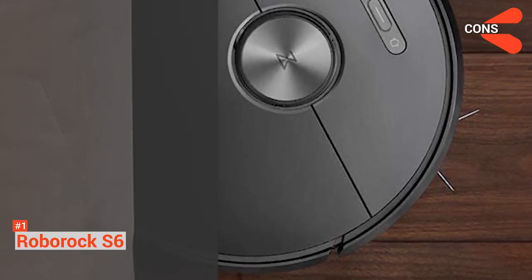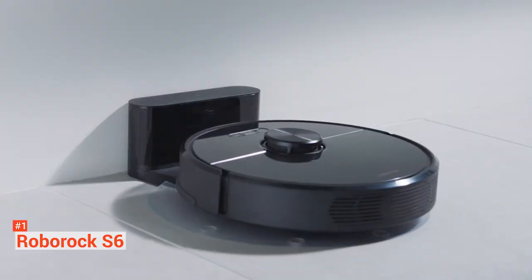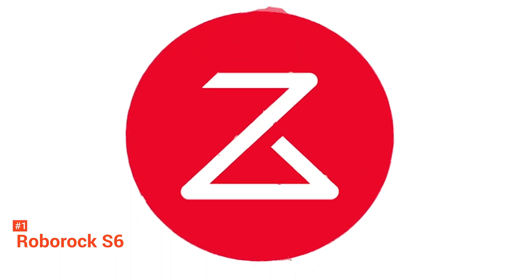However, this vacuum is larger than other models. There are more refined and intuitive robot vacuum cleaners around, but none provide quite the same combination of features and performance at such a competitive price as the Roborock S6.